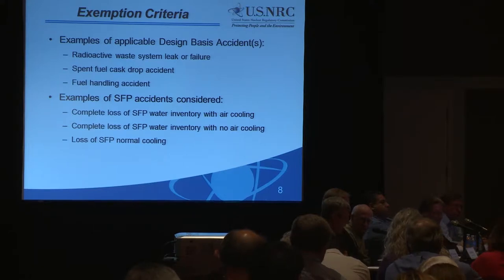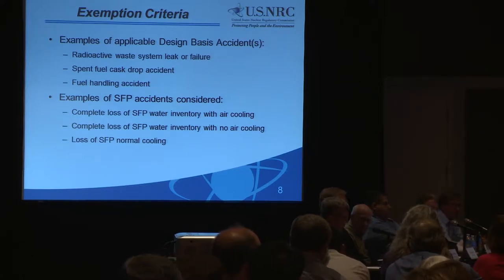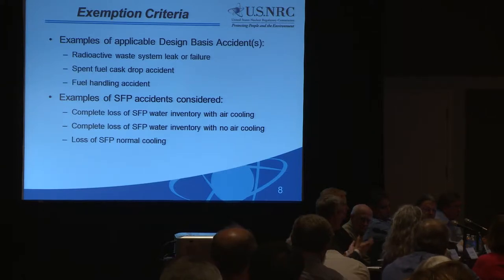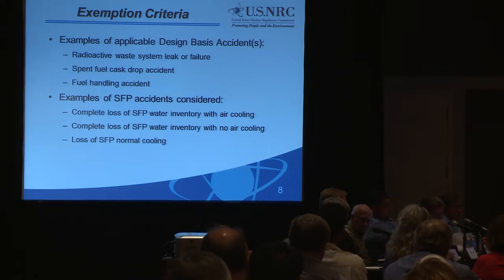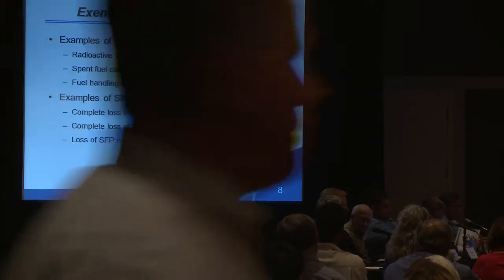The other spent fuel pool accident looked at is basically the loss of normal cooling — where power systems are lost and the ability to cool that pool is gone. The earlier study, NUREG 1738, showed that where spent fuel has decayed at least 60 days, there would be at least 100 hours — greater than 4 days for a BWR, and greater than 145 hours or greater than 6 days for a PWR — before the water level gets down to 3 feet below the fuel itself.